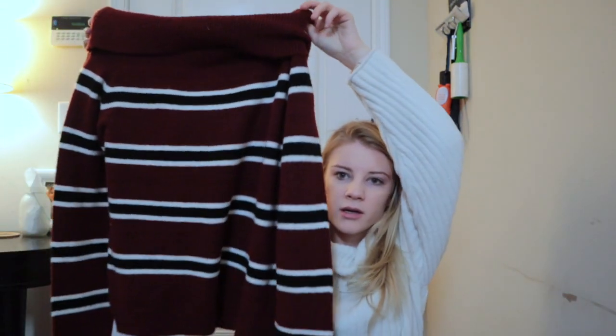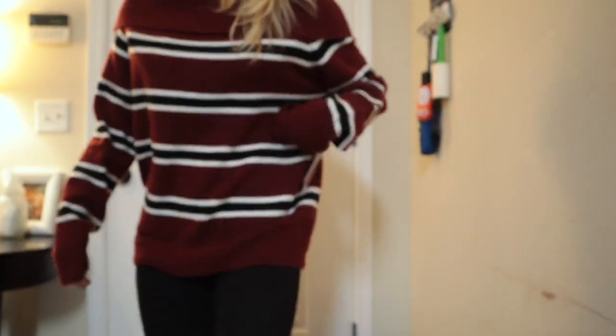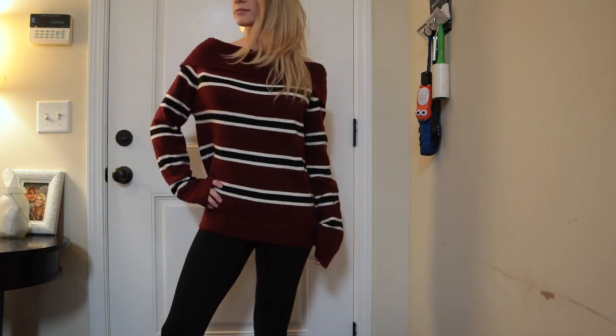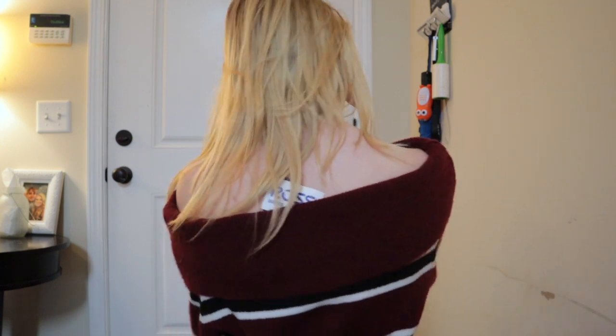Next we have this sweater. It's kind of one of those that's a little bit off the shoulder, and it was $1.99. I am loving this sweater — it is literally super comfortable and really really soft. I also really love these colors right now and I love off-the-shoulder sweaters. So being comfortable and cheap is a really good plus.